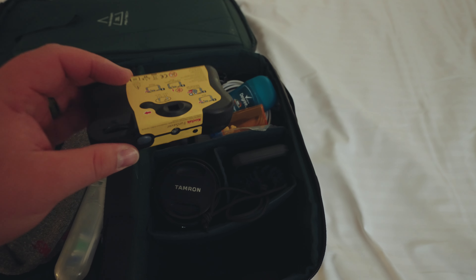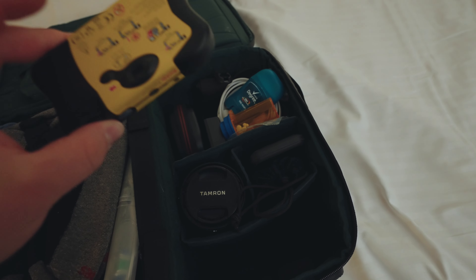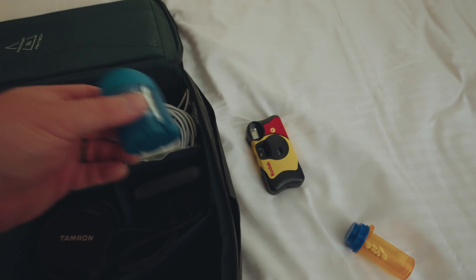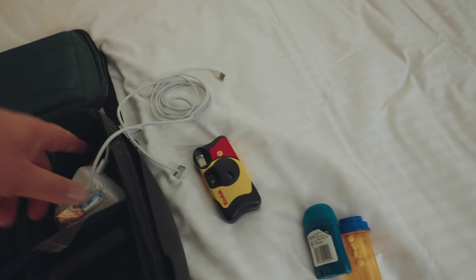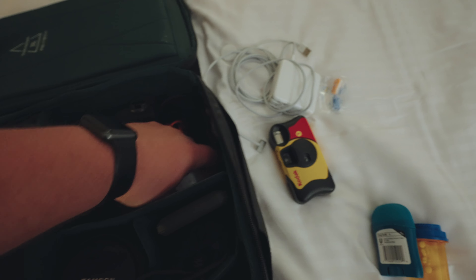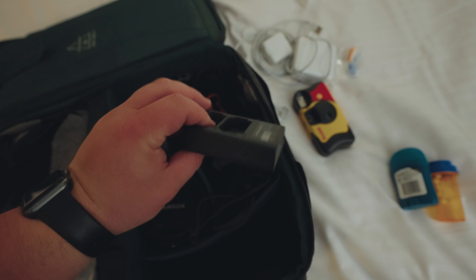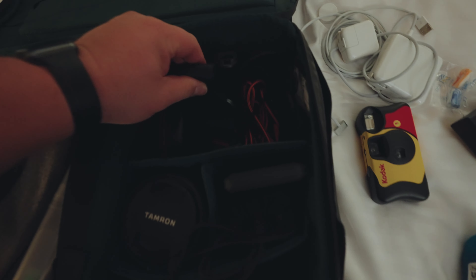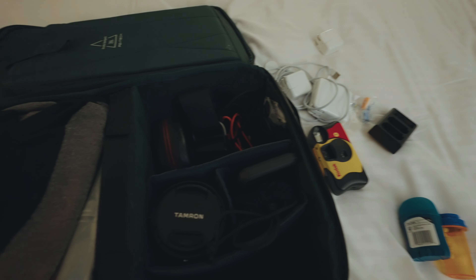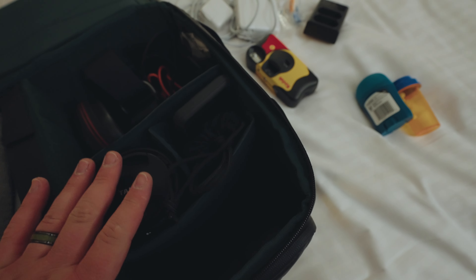My friend sells Kodak film and gave me this camera a long time ago — there are still 21 shots left, so I'm hoping to use those up on this trip so he can develop them. I've got my medicine, a little travel-sized deodorant, charging cables for my phone and watch, a charging cable for my laptop and charging bricks, USB-C cables to charge my Sony batteries via a Sony battery charger, my camera strap, and my Freewell filters because I want to shoot with mist filters for street photography at night.